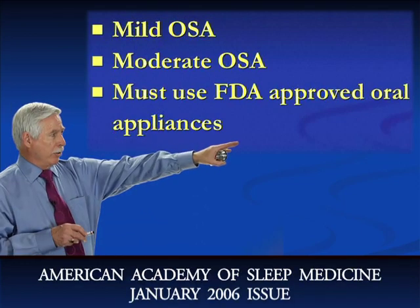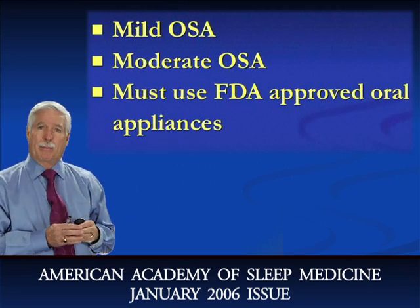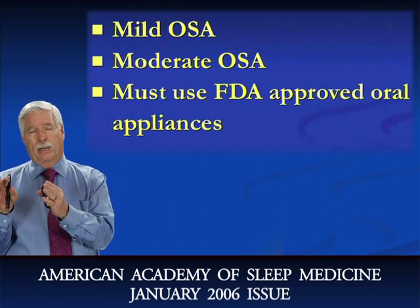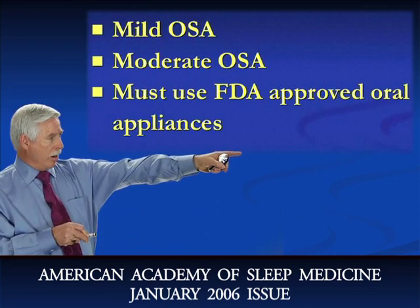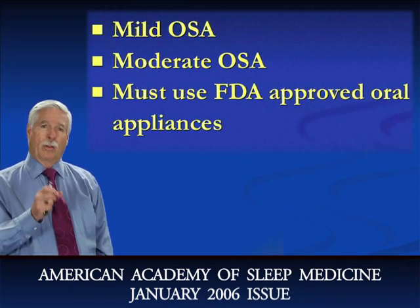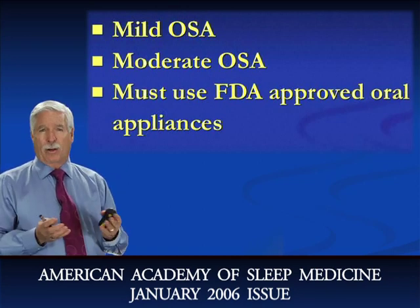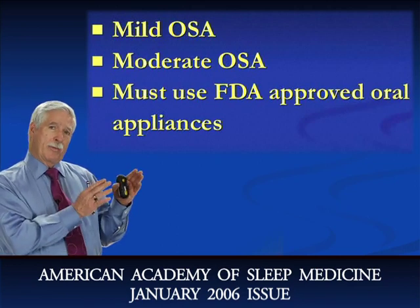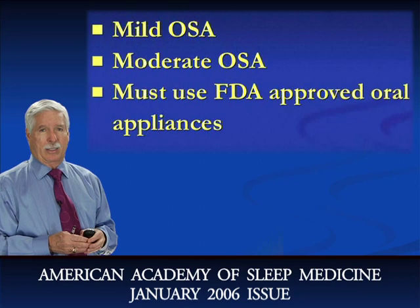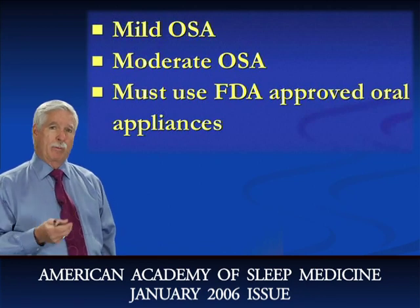What is really important is that in the January 2006 issue of the magazine called Sleep, the American Academy of Dental Sleep Medicine — which includes pulmonologists and sleep specialists — made the statement in a medical journal that oral appliances are the first treatment option for mild and moderate obstructive sleep apnea. This is a huge breakthrough. The American Academy of Dental Sleep Medicine, the dentists that do oral appliances, has been around for at least 20 years, but for the first 15 years they were just trying to get credibility with the medical community. Now finally in 2006, the medical community is embracing oral appliances and recognizing their importance.